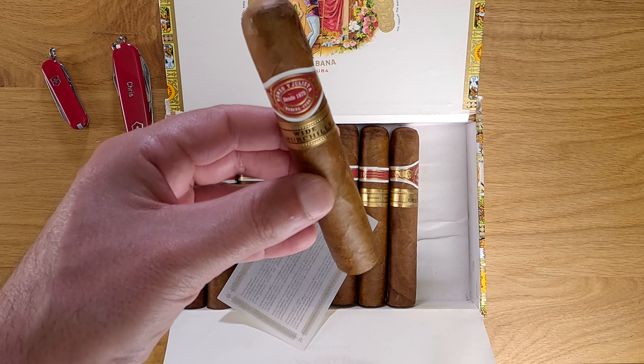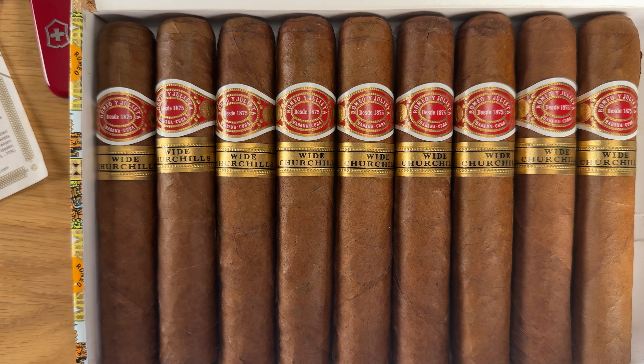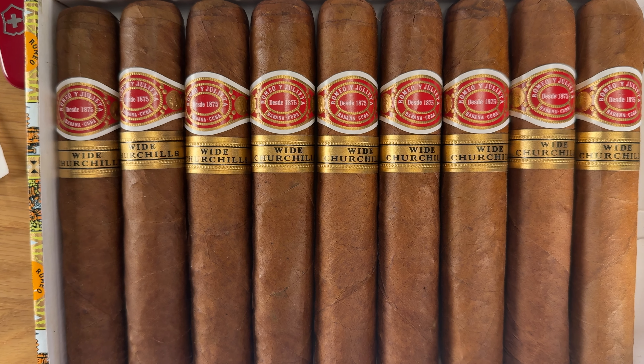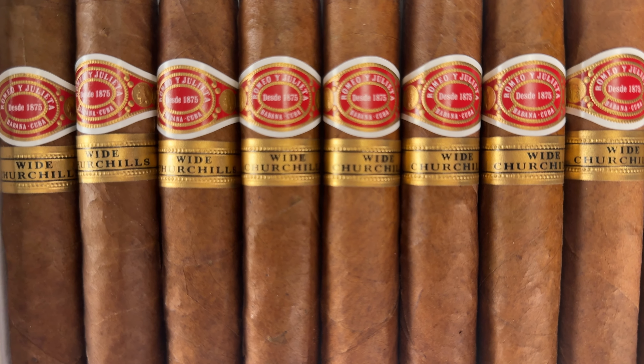This box had really nice construction. There was a really nice, ample smoke that just kind of lingered and danced out of your mouth with very little effort or worry about pacing the cigar. To me that's a sign of really good construction, and the smoke time was one hour and ten minutes — so they were rolled really well.